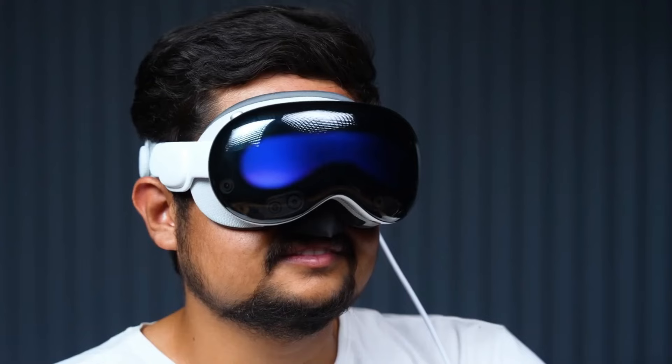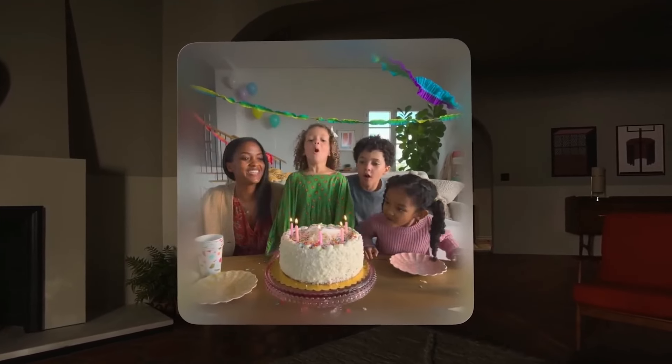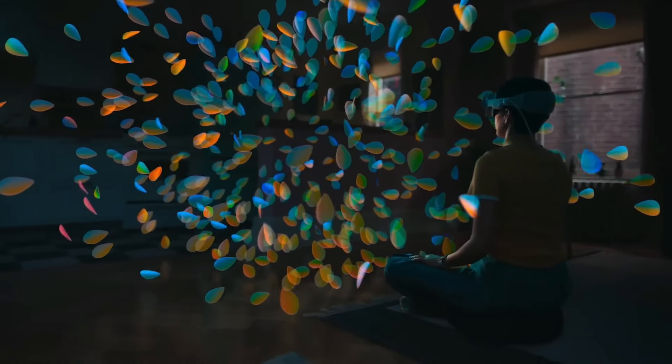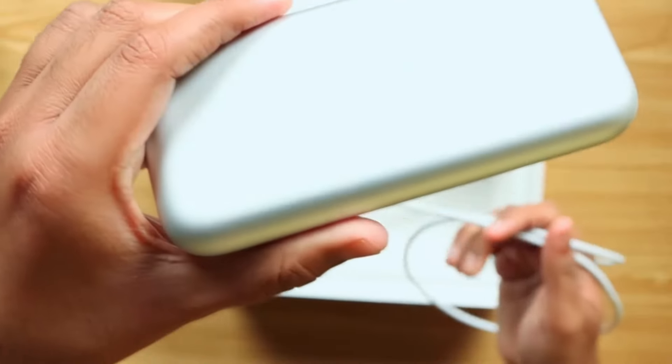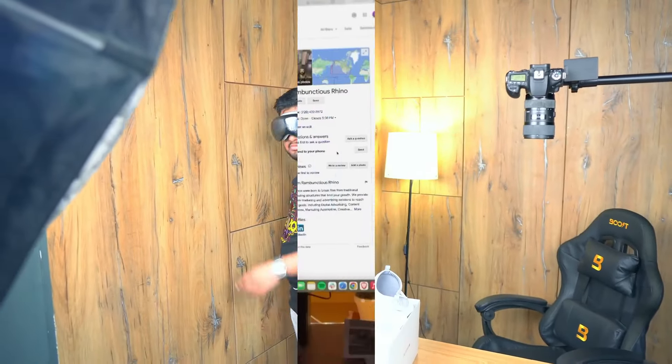The spatial audio feature uses advanced algorithms and sensors to create a realistic sound environment that matches your surroundings and your head movements. The 3D camera can capture spatial photos and videos in 3D and also track your facial expressions and movements for more natural and immersive interactions. The device also has a built-in battery that can last up to 10 hours of continuous use.